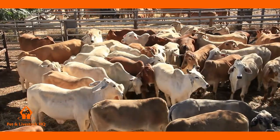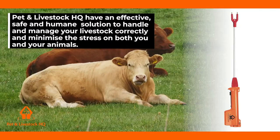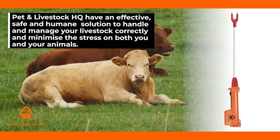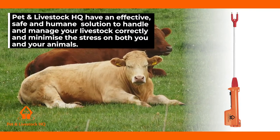Do you want your whole cattle handling experience to be a pleasant one for you and your cattle? Pet & Livestock HQ have an effective, safe and humane solution to handle and manage your livestock correctly and minimise the stress on both you and your animals.